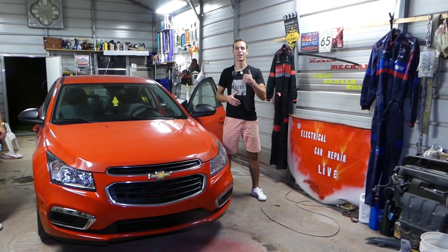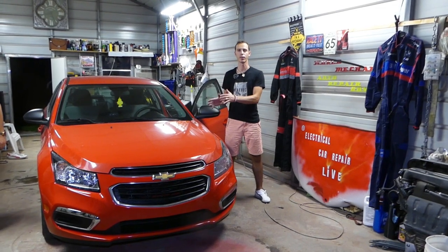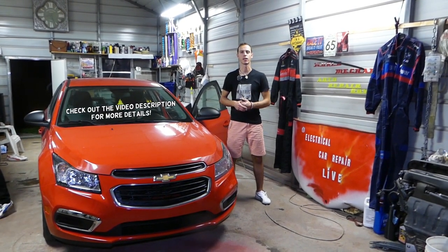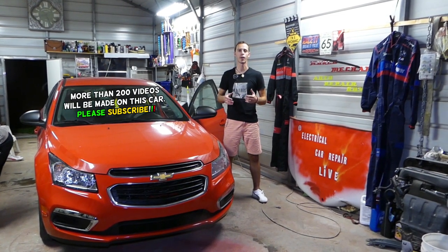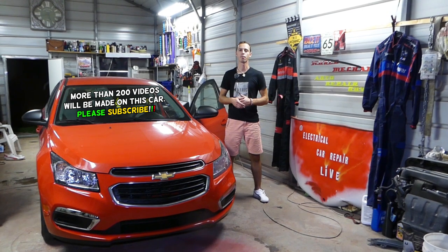Hey guys, welcome back to Auto Repair Guys. Thank you for watching and subscribing to the channel. If you guys have a Chevy Cruze — any Chevy Cruze from year 2008 to 2016 — and you have that annoying message that says you need to change your engine oil soon, stay with us guys and we'll explain how to get rid of that. It takes less than five seconds.